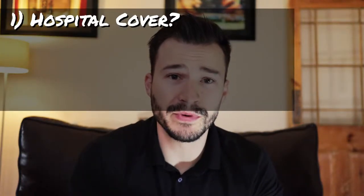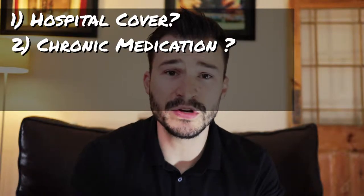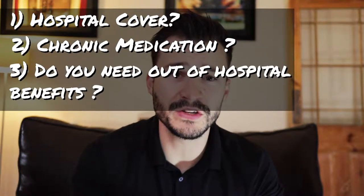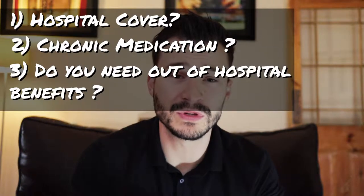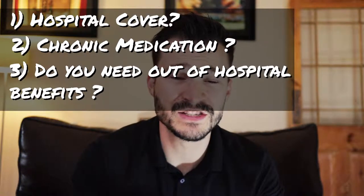When choosing a medical aid, there are three things you should ask yourself to determine what option is best suited for you. Number one: do you require comprehensive hospital cover? Number two: do you use chronic medication and do you require cover for it? And lastly: do you require out-of-hospital benefits for your day-to-day needs such as dentistry, optometry, doctor's visits, and so on?